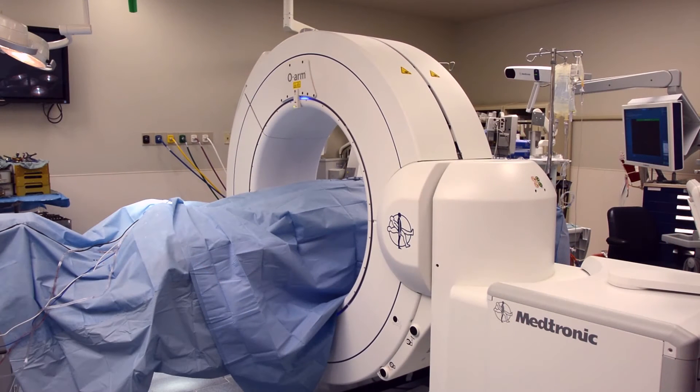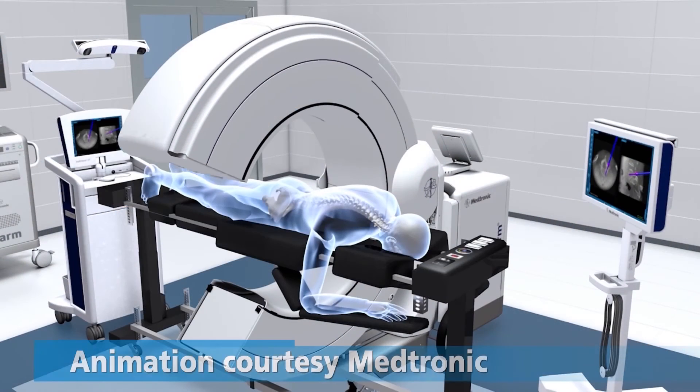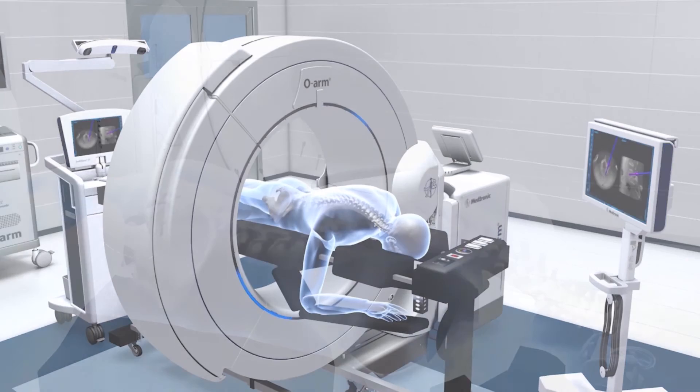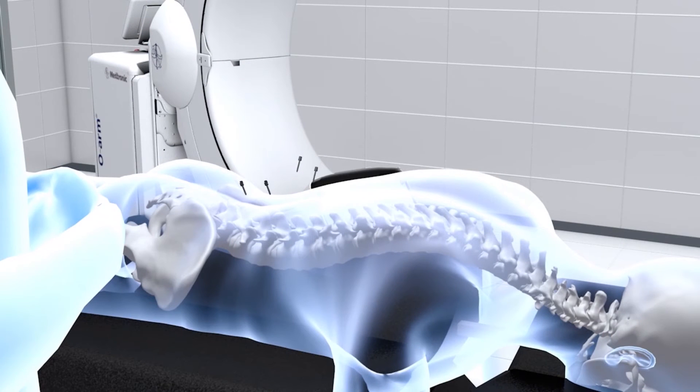The OARM is a portable imaging device that forms a ring around the patient's body. It rotates to perform a 15 to 20-second scan that generates a 3D computer model of the patient's spine. During surgery, these images provide real-time confirmation of the location of the surgical tools and implants to within a millimeter's accuracy.